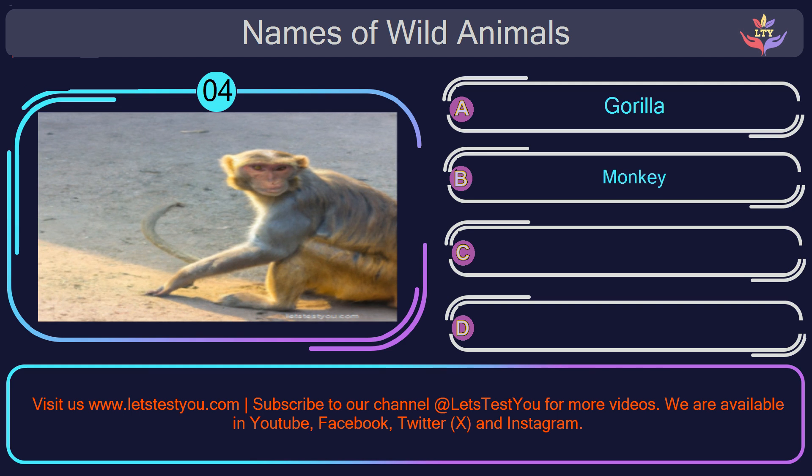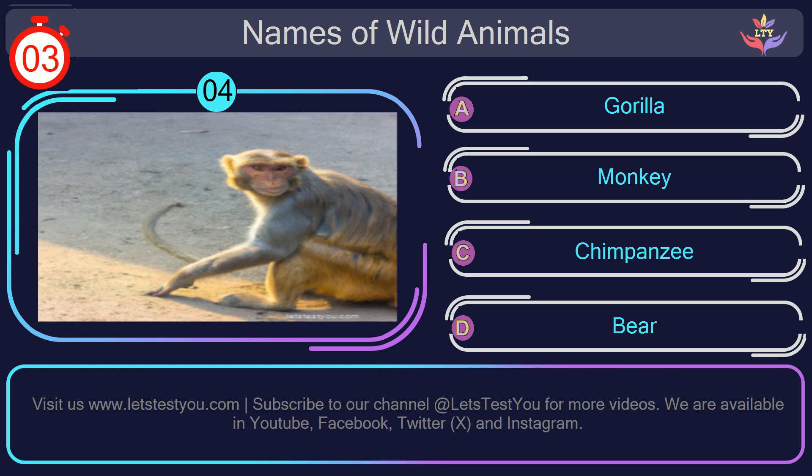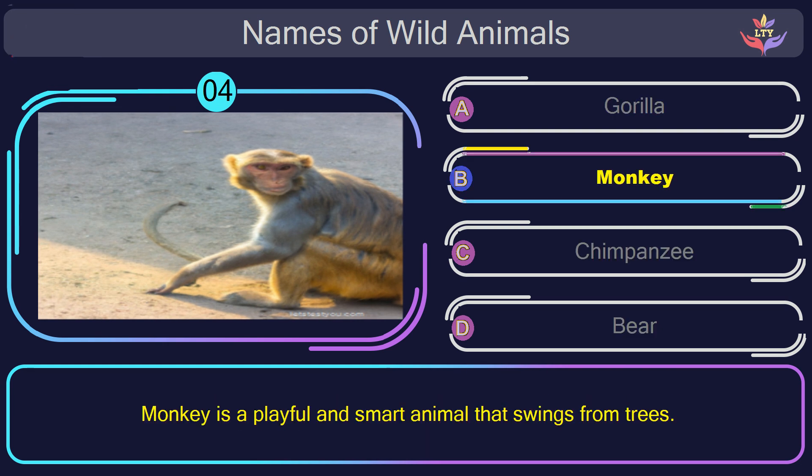Question number 4: could you figure out the name of the animal in this picture? The correct answer is option B. Monkey. Monkey is a playful and smart animal that swings from trees.